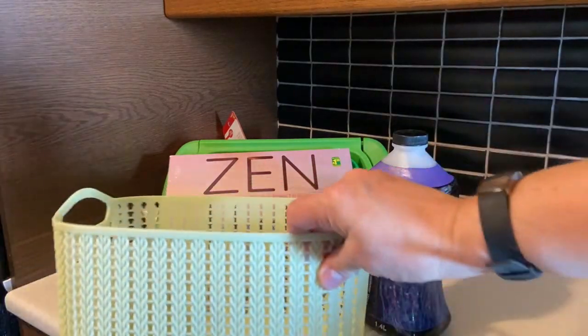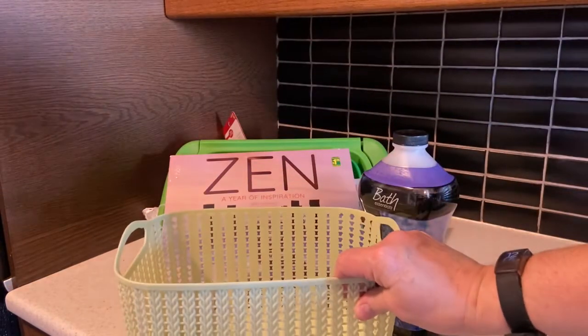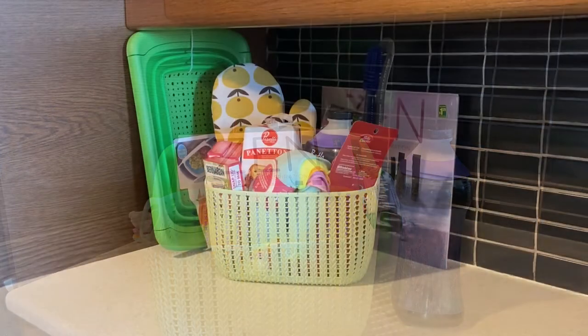The last item from Dollarama is this very pretty light green storage basket — I paid two fifty. I have a lot of clutter by my entrance and I'm going to use this to organize that clutter. Now let's move on to the Walmart portion of this video.